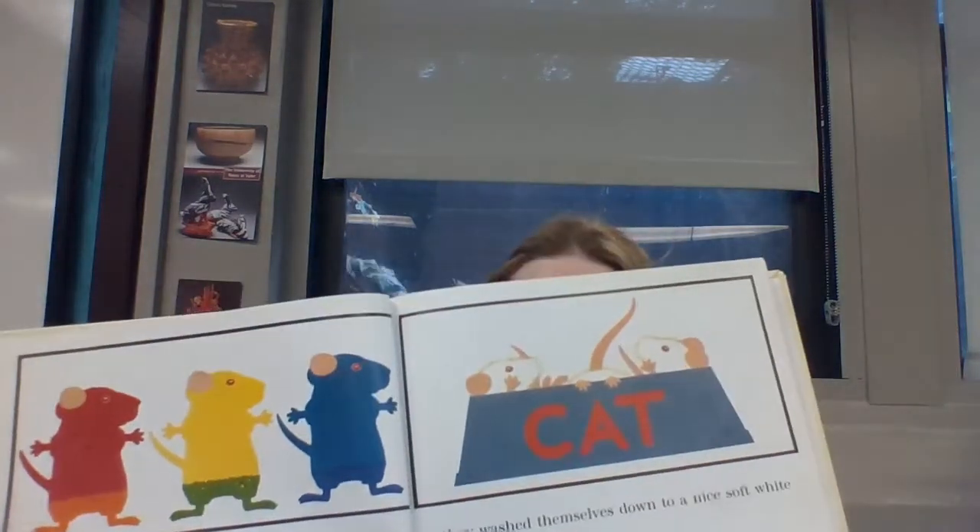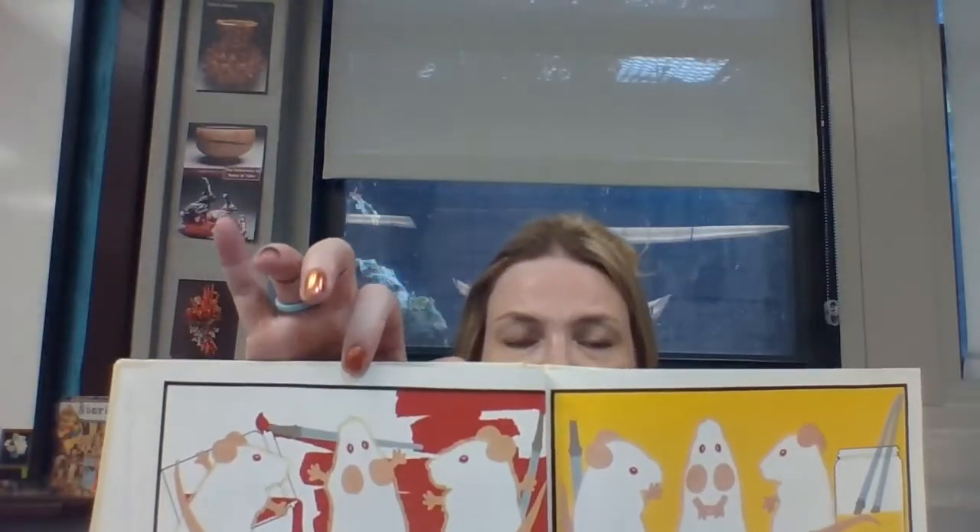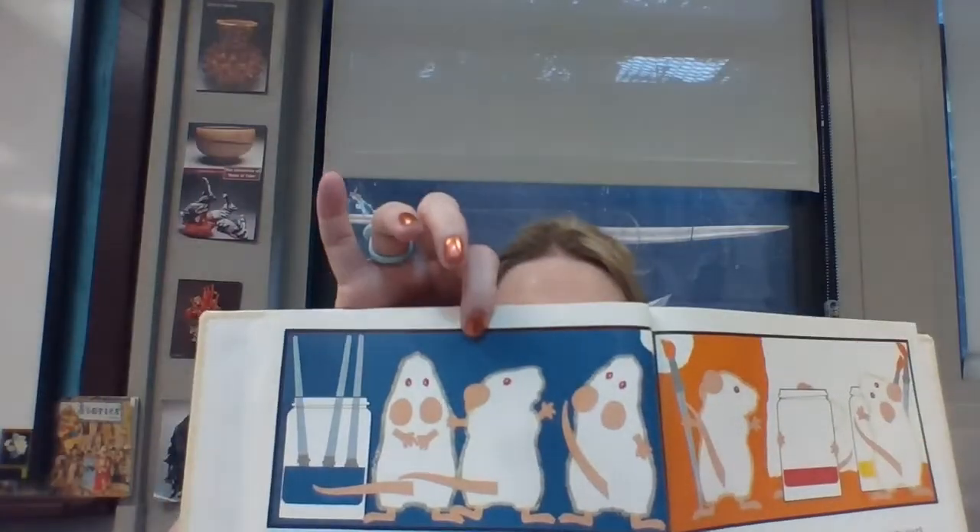But the paint on their fur got sticky and stiff. So they washed themselves down to a nice white, and painted the paper instead. They painted one part red, one part yellow, and one part blue.